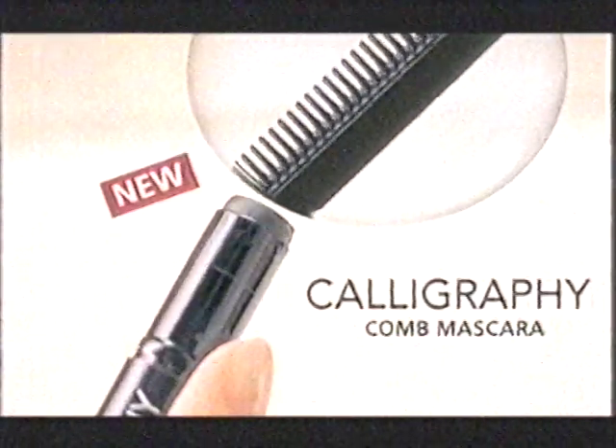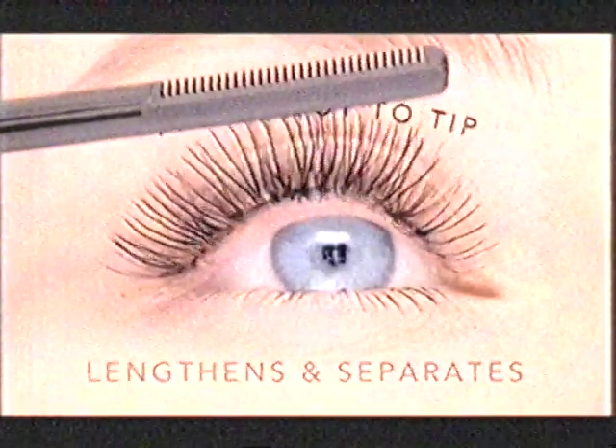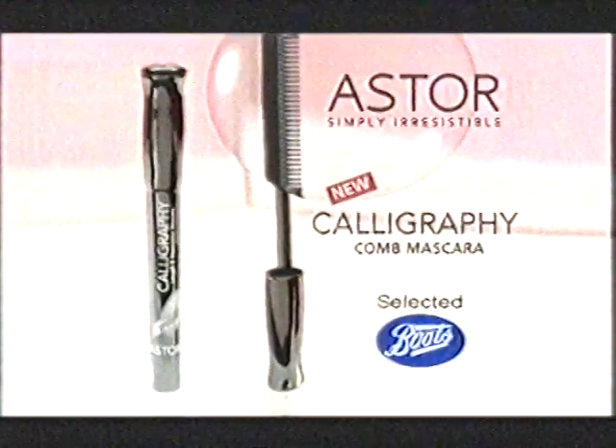Introducing the first comb mascara for Master. This comb lengthens and separates lashes from root to tip. New Calligraphy Co-Mascara for Master.